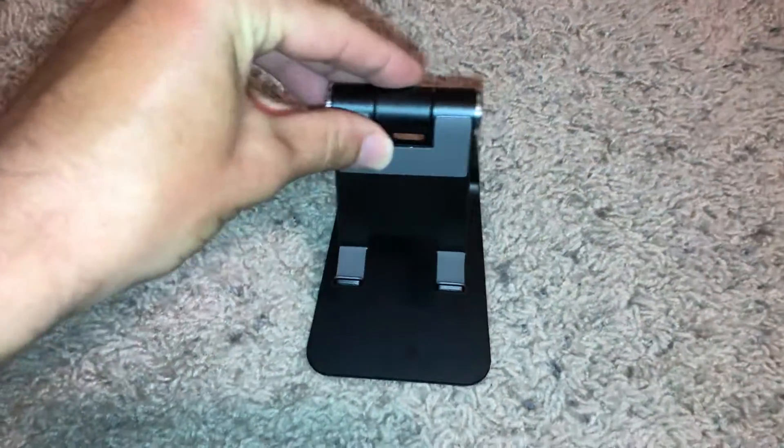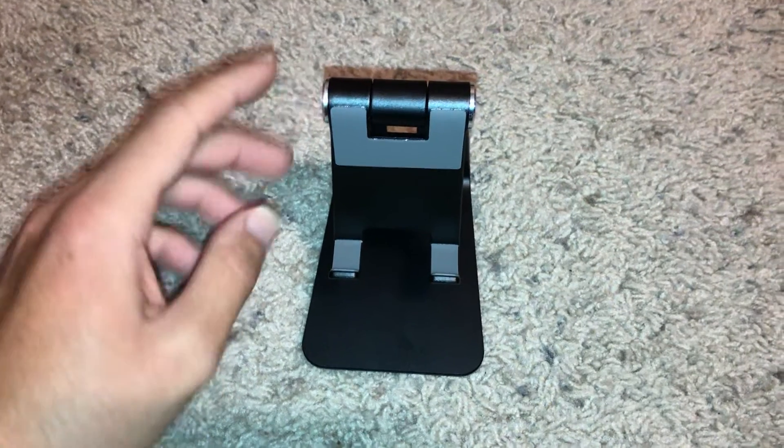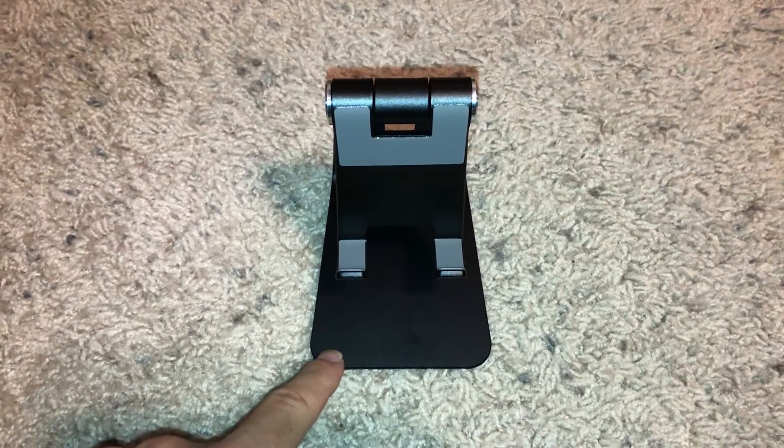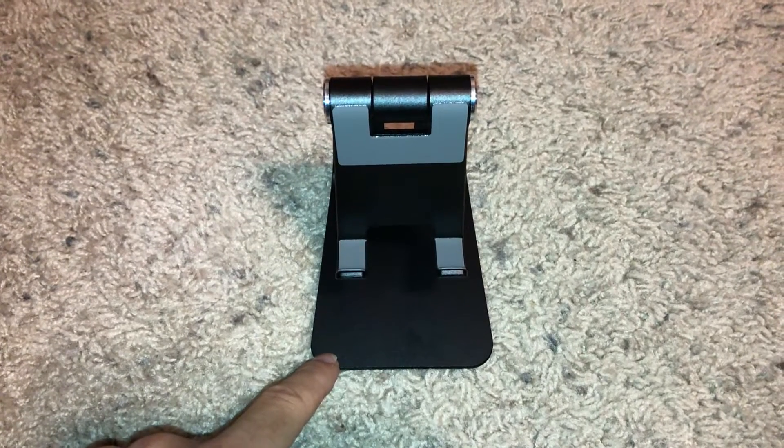Here's the item I got from Amazon as a late Christmas present — it's an iPhone holder, or a phone holder I should say.